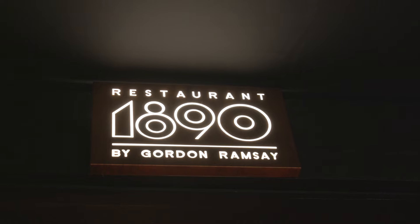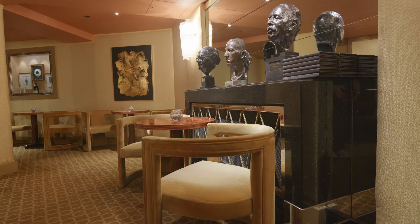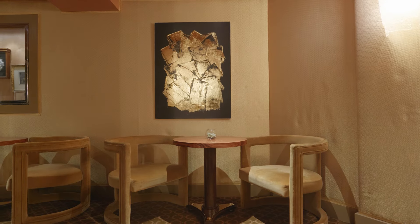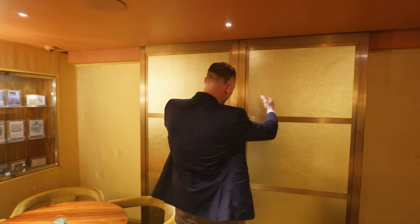Here's our small intimate bar. We have 18 seats and in here we do a personalized intimate service for each of our guests. And here is our bar.